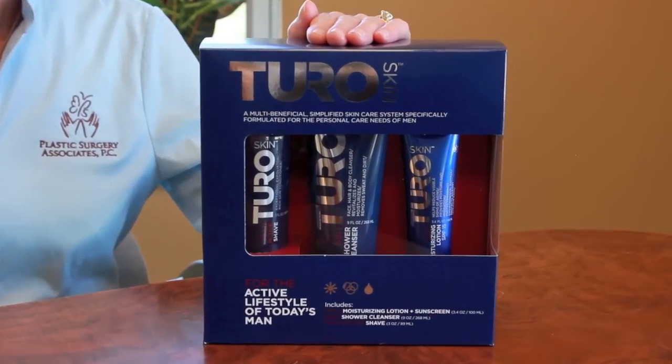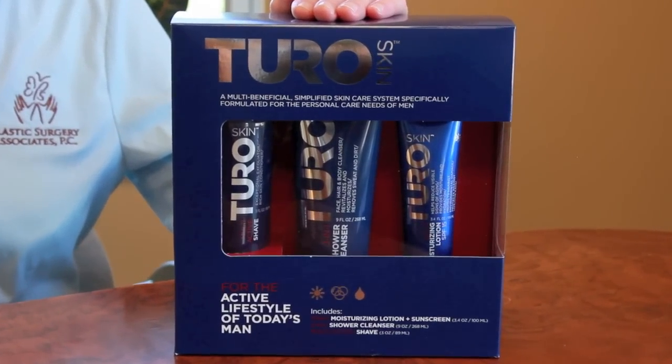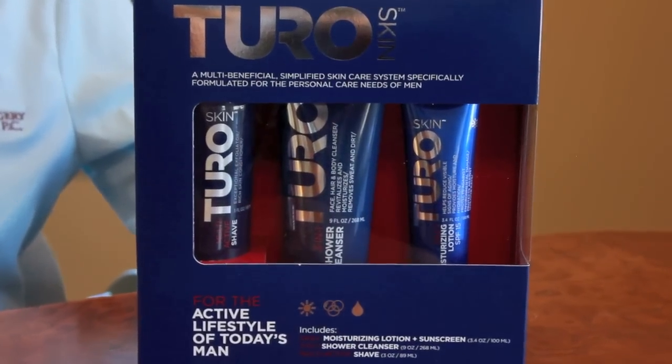Call or stop by Plastic Surgery Associates to get your Turo Starter Kit today.